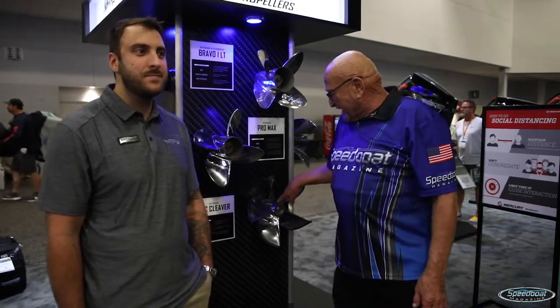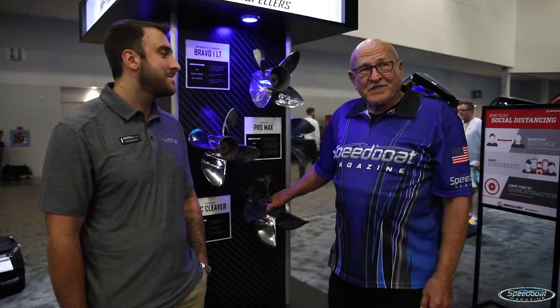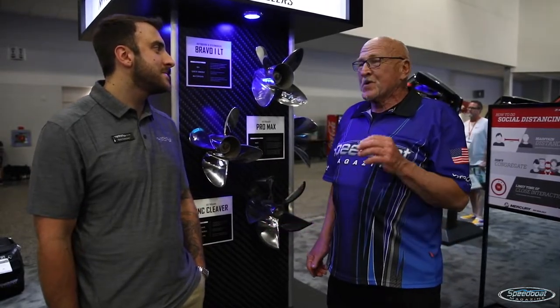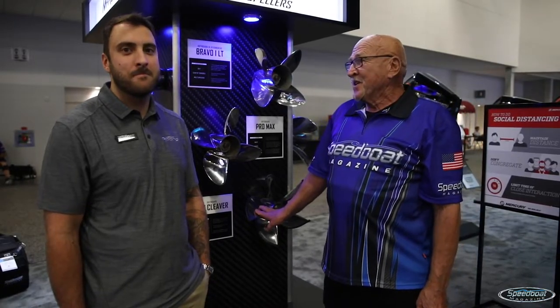The fourth thing is blade thickness. Blade thickness is designed to withstand a certain horsepower, available all the way from 300 on the outboard side all the way up to 1500 in the big stern drive.